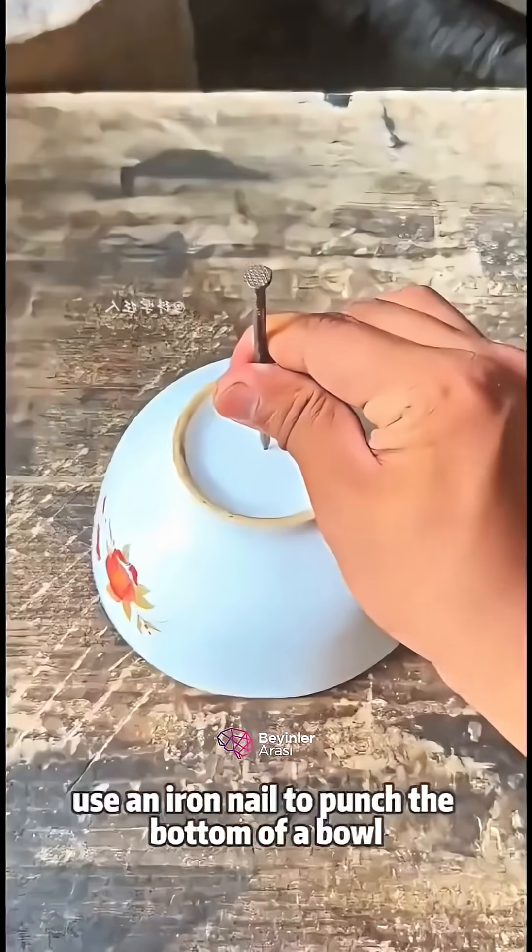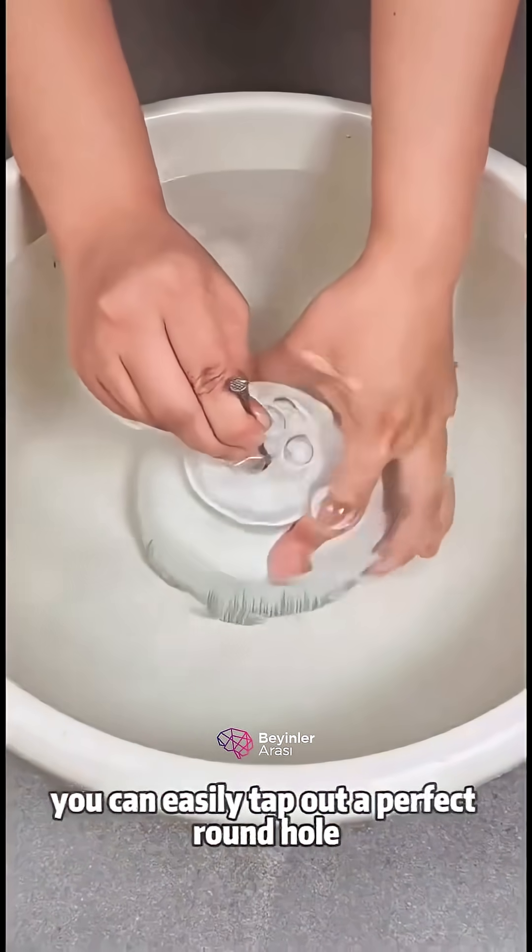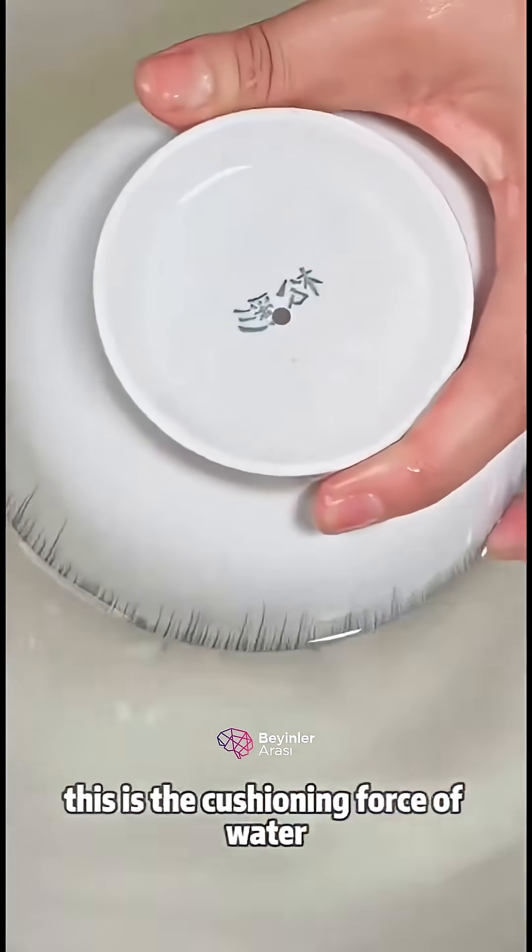Use an iron nail to punch the bottom of a bowl — it shatters easily. But when you put the bowl in water, you can easily tap out a perfect round hole. This is the cushioning force of water.